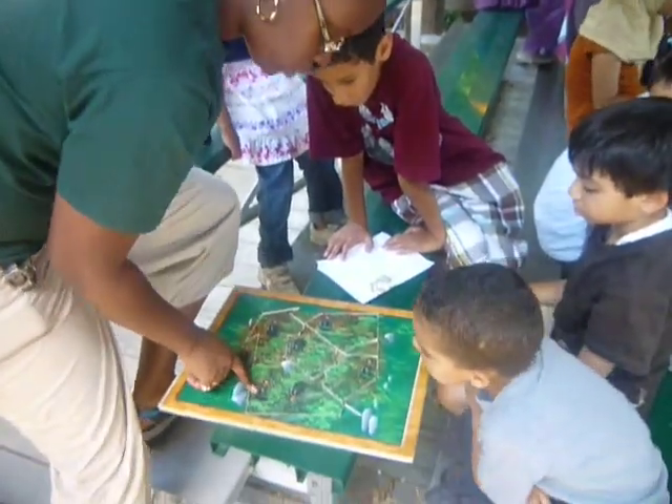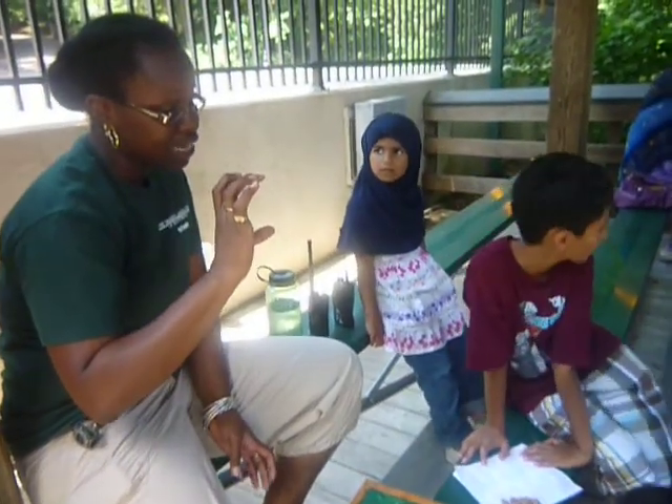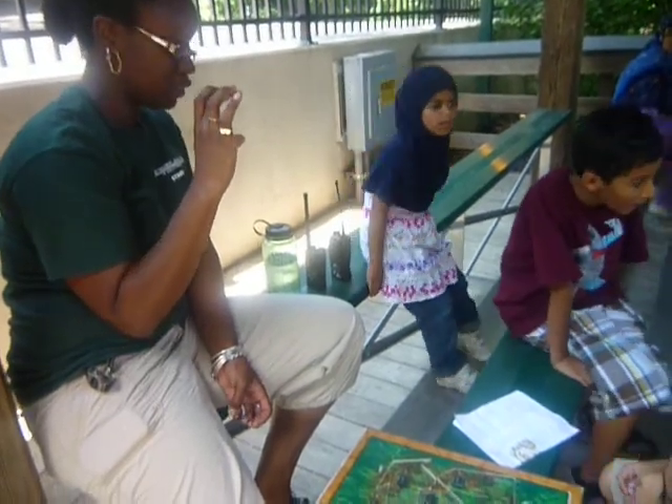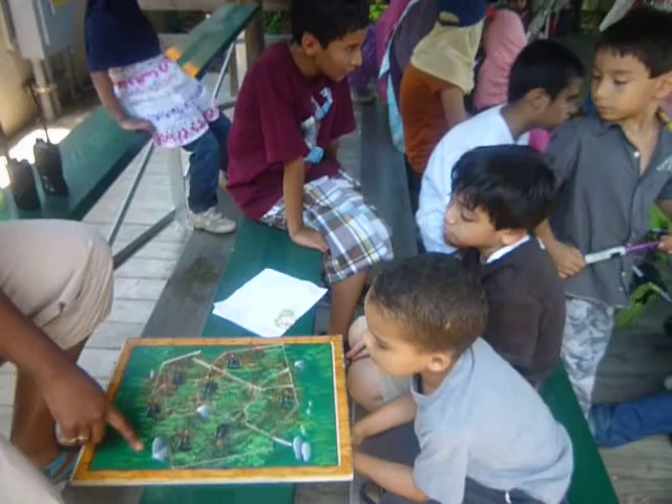This is a special turtle called a bog turtle. The bog turtle is really small — it's like four inches, and that's how big it's going to be. That's full grown; it's just small. We have seven turtles and it lives in a special place called a bog.